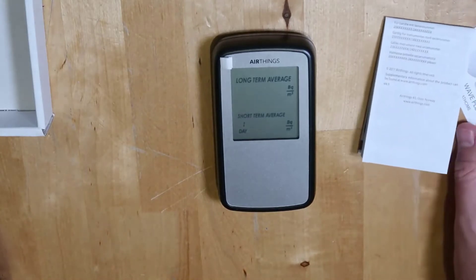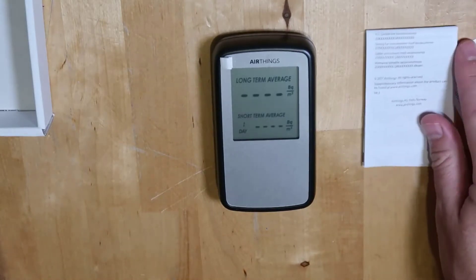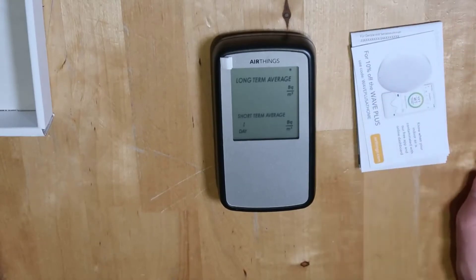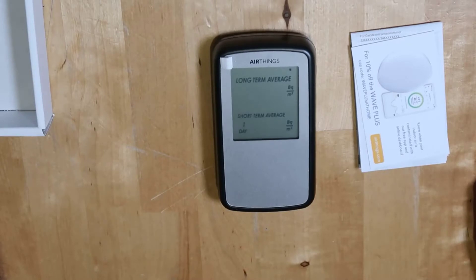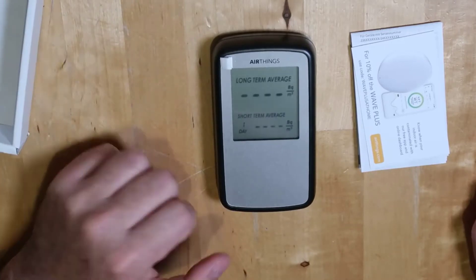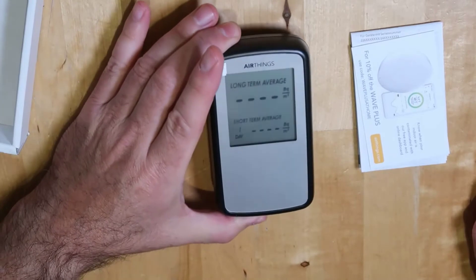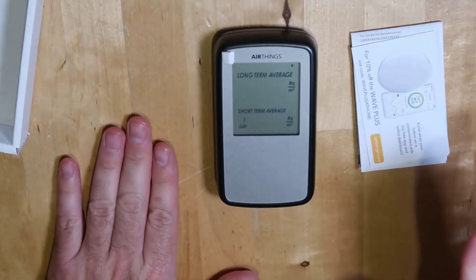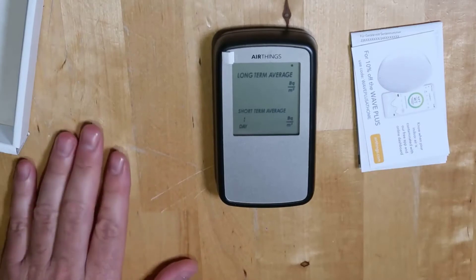Radon will get you over time basically, so what you need to do is measure an average radon exposure in both short term and long term, and it does both — displaying both right on the screen, which is really handy. You can set different things for the short-term one, like a one-day, two-day, or a week, and then the long-term average shows the exposure rate over, I believe, 30 days.